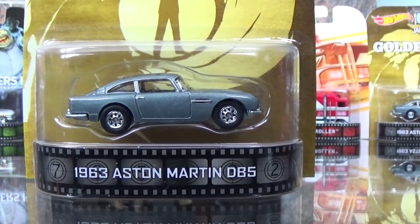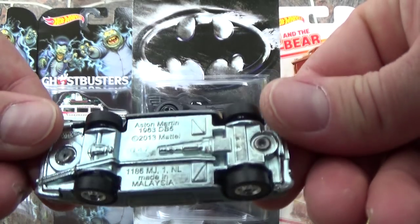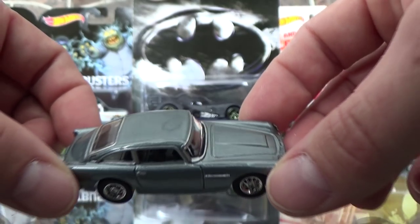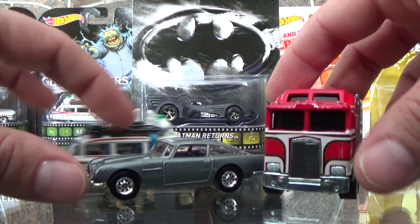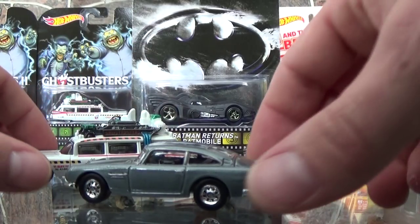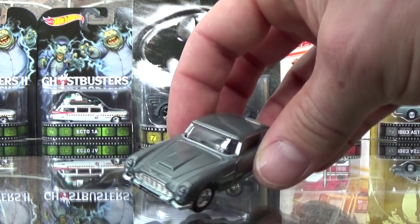Next is the 1963 Aston Martin DB5. The Retro Entertainment line of Hot Wheels has made several James Bond cars, so this is going to be a beautiful addition to that collection. It's a nice small casting. I love these thin little Real Rider wheels with the eight-spoke wheels they use on these cars. Just a cool casting. Now that I open this car — without all that big bland yellow packaging — this is probably going to be one of my favorites. It's just so well proportioned and the detail is incredible. This car was released in the main line but not with nearly as much detail — basic wheels and a plastic base. It was still a nice car, but this one is definitely one of my favorites.